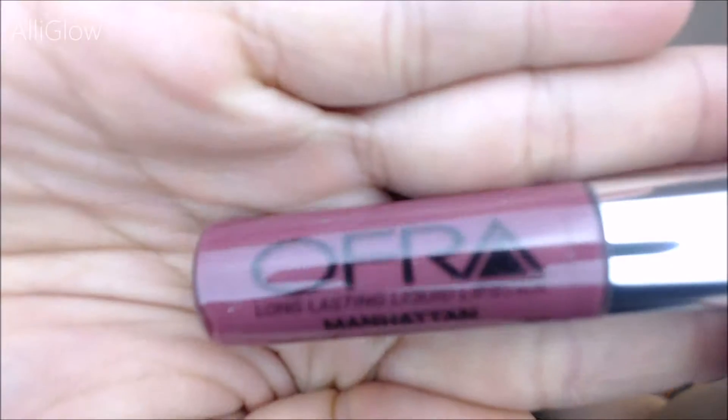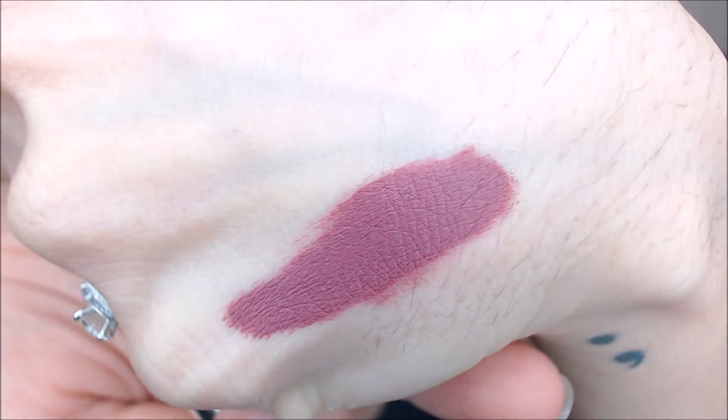The next product is this lippy product. I'm so excited. I got an Ofra Long Lasting Liquid Lipstick in Manhattan. I did mention I heard about BoxyCharm through Kathleen Lights and Manny MUA — both of them actually collabed with Ofra to make their own liquid lipstick. I've been wanting to try an Ofra Liquid Lipstick because everyone says really great things about it. This is a really pretty color. Let's swatch it — that's a beautiful color! This is full size and it goes for $19.90.